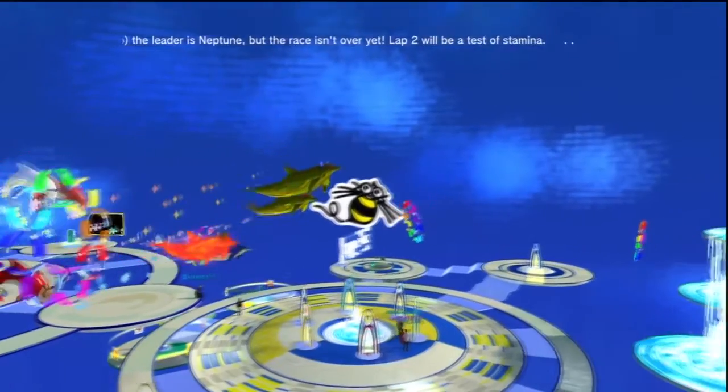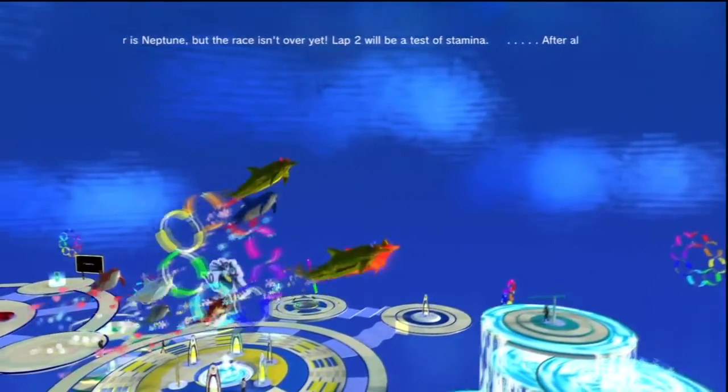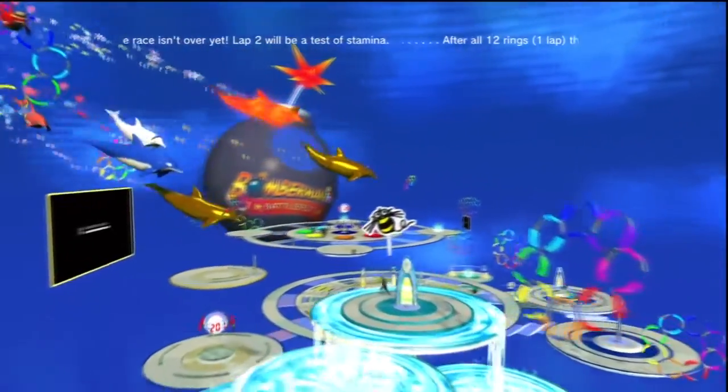If you haven't tried Dolphy racing yet, be sure to grab the Dolphy room from Hudson for just $3.99. You'll be able to raise and race up to three Dolphys of your own, win some trophies, and have a unique personal space with dolphins swimming overhead.